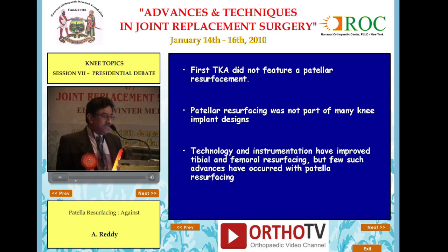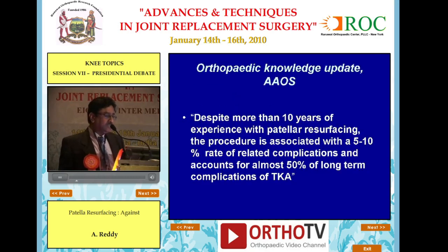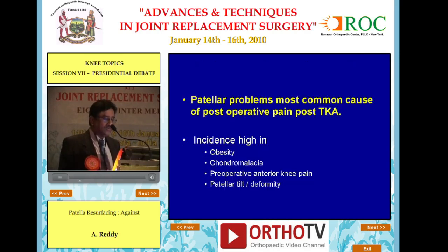Technology and instrumentation have improved tibial and femoral resurfacing, but few such advances have occurred with patellar resurfacing — as noted in the Orthopedic Knowledge Update from AAOS. Despite more than 10 years of experience with patellar resurfacing, the procedure is associated with a 10% rate of related complications and accounts for almost 50% of the long-term complications of total knee arthroplasty.